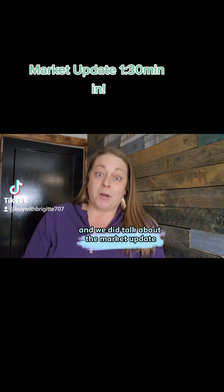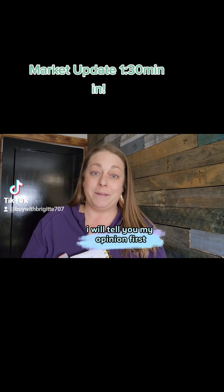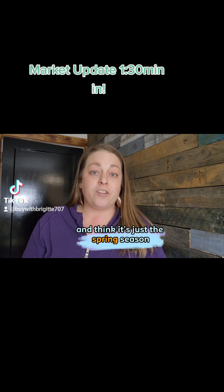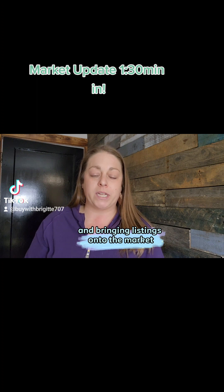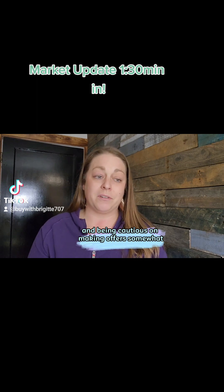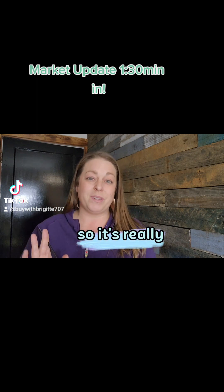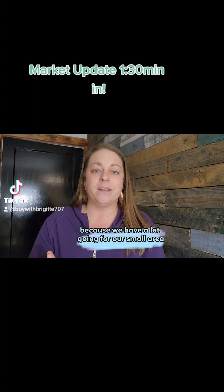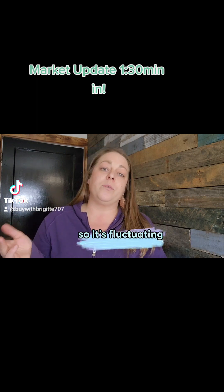And we did talk about the market update. I will tell you my opinion first because it's been crazy. I have been doing so many showings and I think it's just the spring season bringing buyers out and bringing listings onto the market. People are ready to buy — they're just looking for the right one and being somewhat cautious on making offers. Although some properties are getting multiple offers, so it's really dynamic here in Humboldt County.